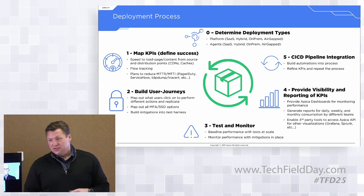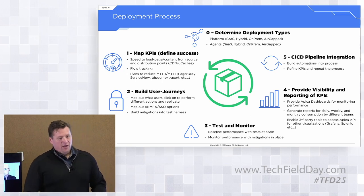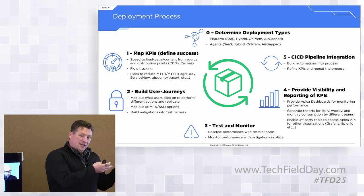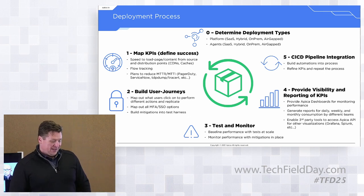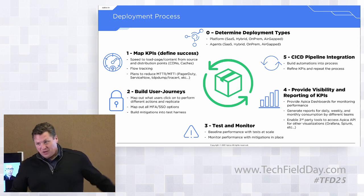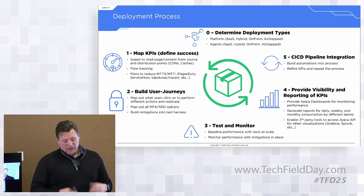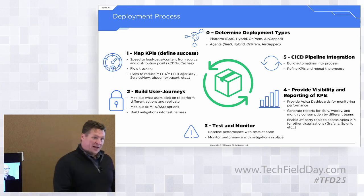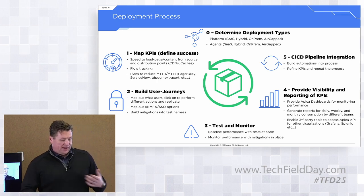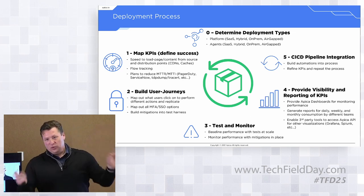We build mitigations into the test harness — something simple like sending off an alert or kicking off a TCP dump, spinning up a new instance, or kicking off downstream APICA functionality. Then we test and monitor: we bring up your blue environment, hammer it with millions of connections, confirm it's good, then kick over to your green environment and start monitoring with the same scripts, getting consistent information at all stages. We then provide visibility and reporting of your KPIs via APICA's dashboards — C-level executives review these daily — and generate daily, weekly, or monthly reports for different teams specific to their application flow and business logic.